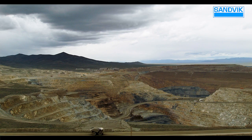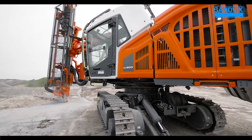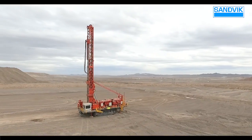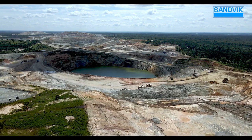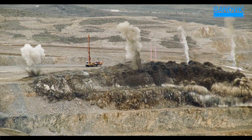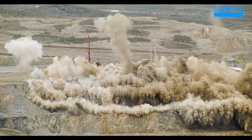As surface mining enters a new age, innovation and automation are driving the industry, and Sandvik is leading the way with our i-Series family of rugged, dependable, intelligent drills designed to tackle your unique surface mining applications. Let's explore the features that make our i-Series drills the top choice for your drilling needs today and far into the future.